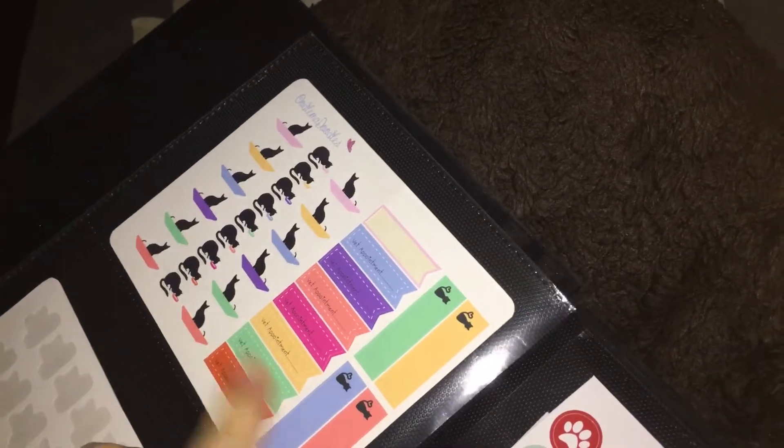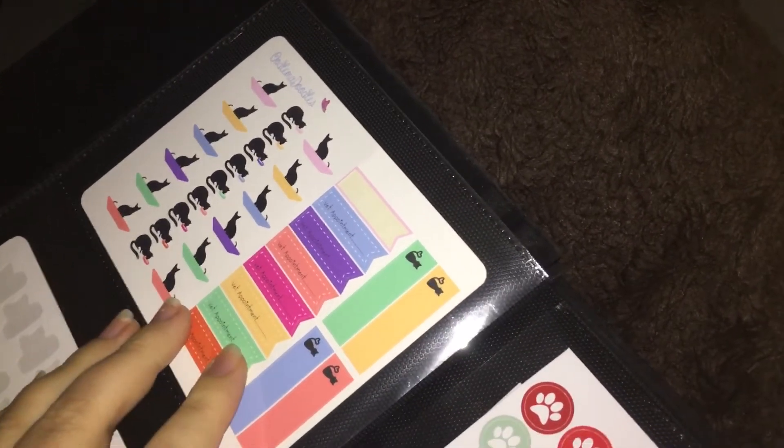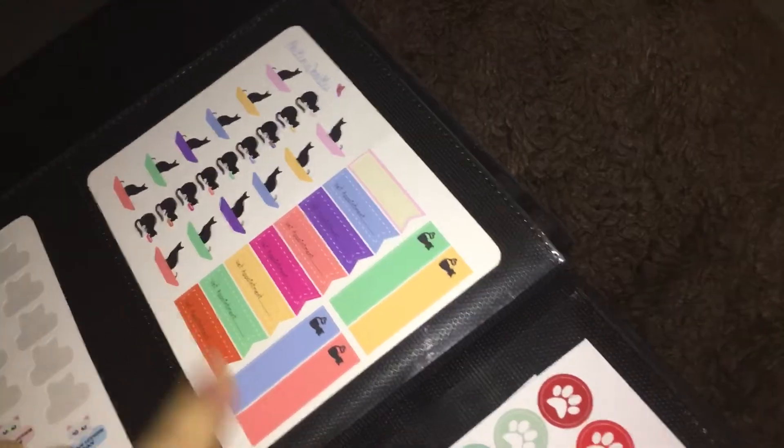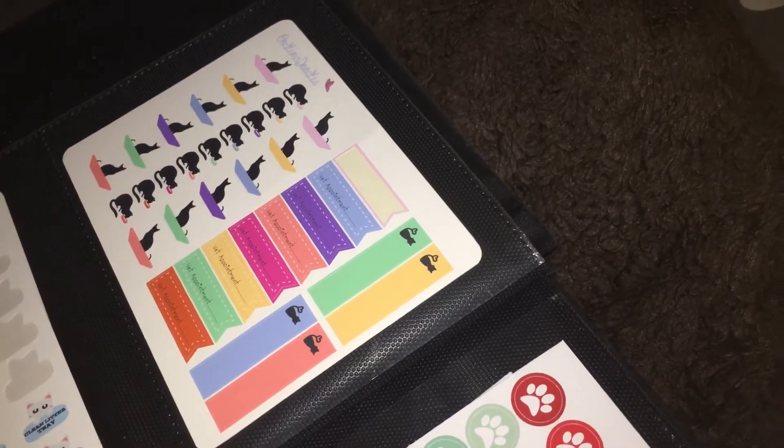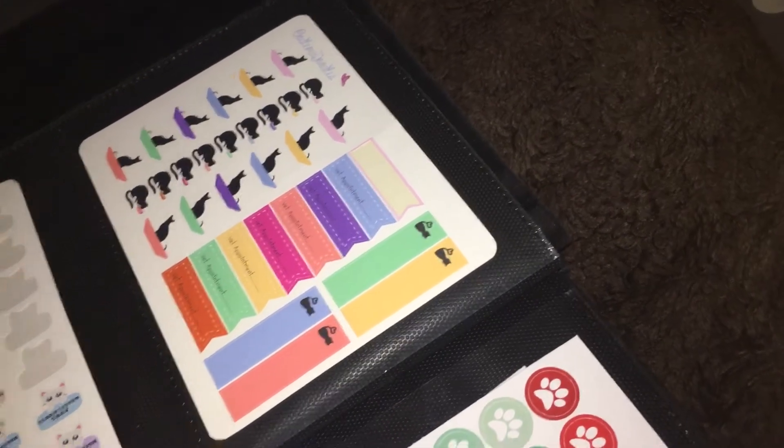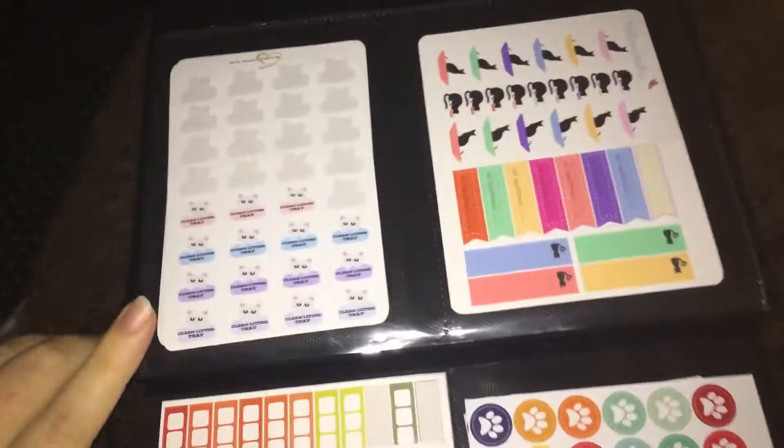And Oodle My Doodles — I keep calling her Oodles Doodles but it's Oodle My Doodles. She is amazing. I've got quite a few of her — I love her kits and I absolutely love her.